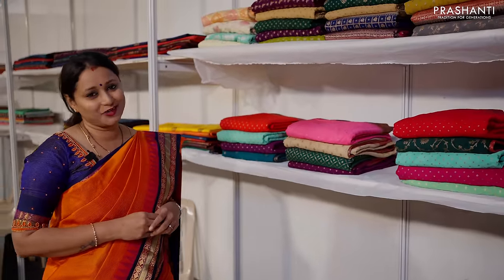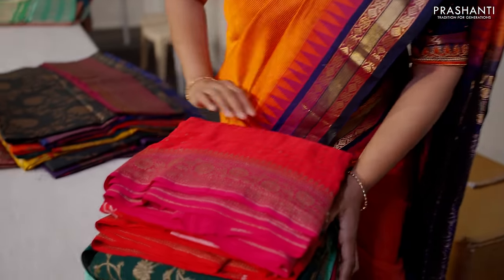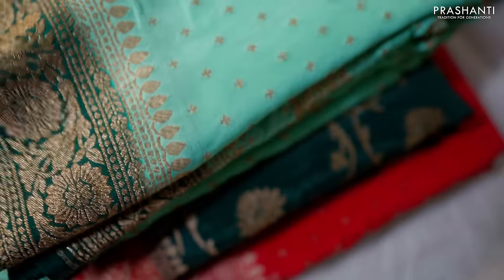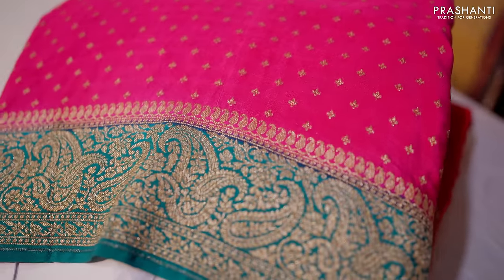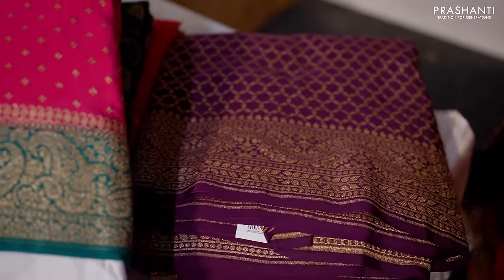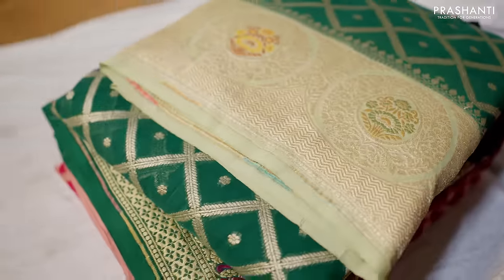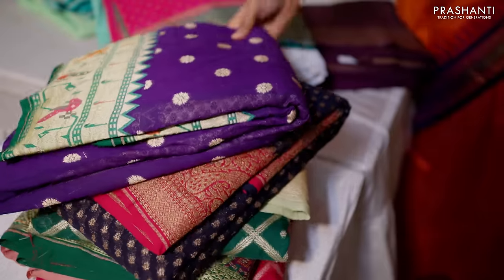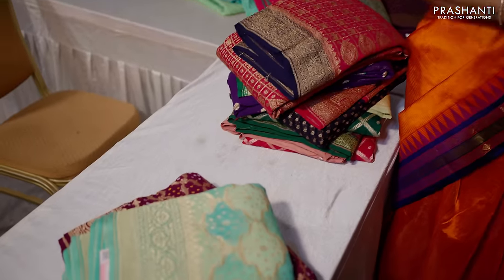The next counter is your favourite Banarasi georgettes and crepes. Here we have different designs and patterns — pure Banarasi crepe silk sarees, very soft and classy, mostly in contrast colour combinations. We also have single tone sarees. These are very pretty Banarasi georgettes with Paithani style weaves. Pure Banarasi georgettes in different patterns — single tones, contrast colours, Paithani style weaves in very pretty colour combinations.